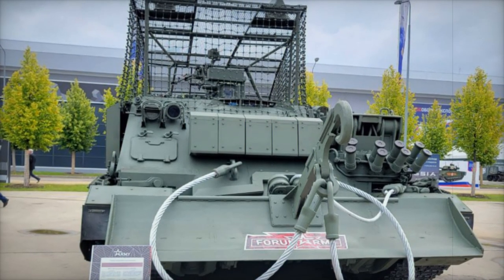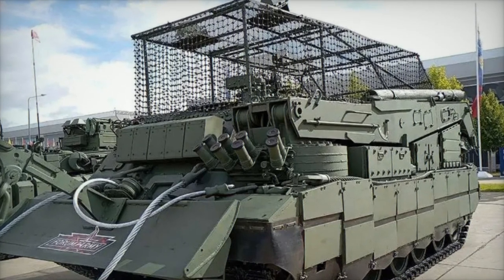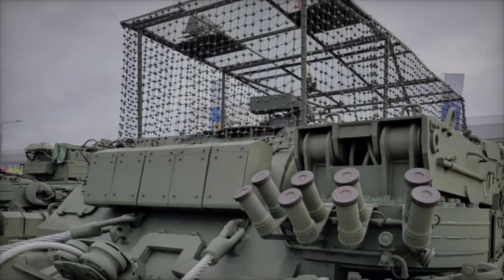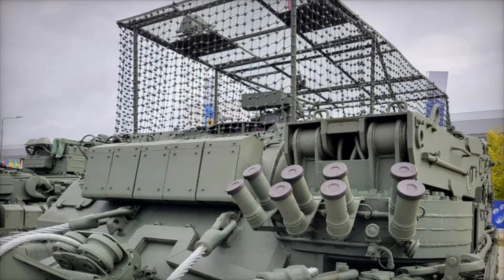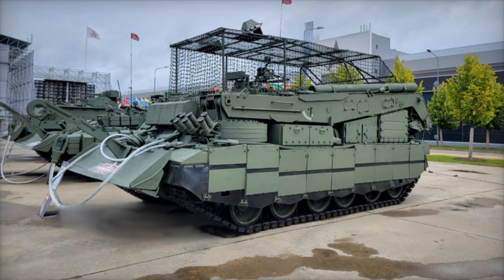A notable feature of the Brem-80U is its integrated electronic warfare (EW) counter-drone system. This system, situated within the top armor cage, can jam drone communications, rendering it an effective tool against the increasing use of drones in reconnaissance and attack roles. The incorporation of such technology signifies a proactive approach to modern threats, positioning the Brem-80U as a formidable asset on the battlefield.